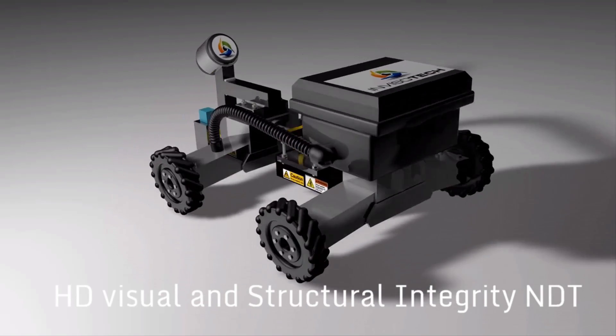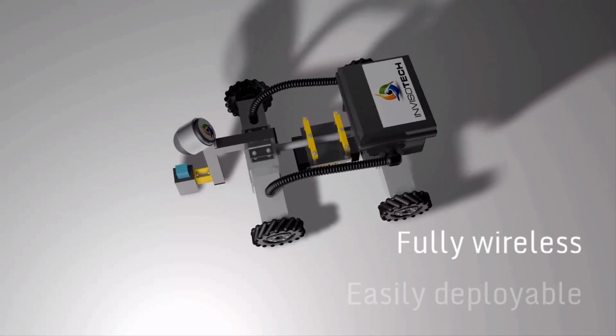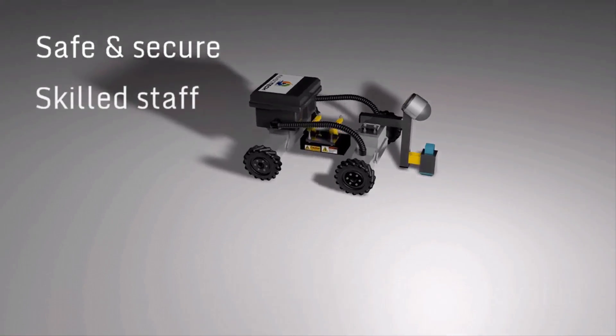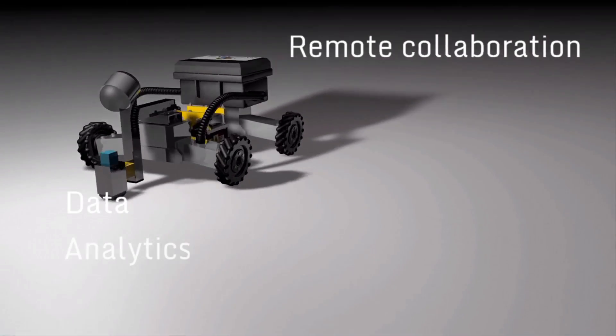Complete HD visual and NDT inspection solution. Fully wireless, easily deployable, safe and secure. Highly skilled, capable and trained staff. Remote collaboration, data, analytics, intelligence.